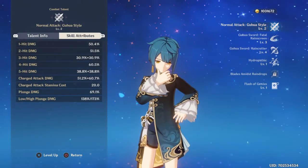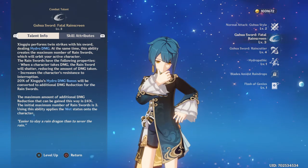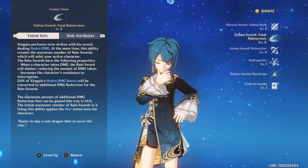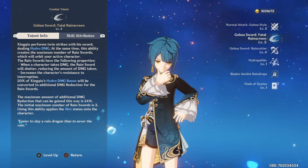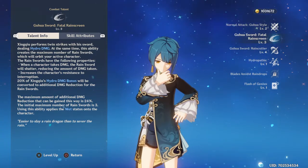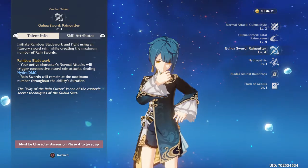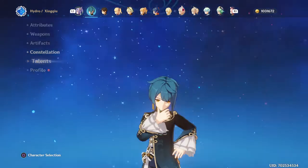Looking at talents, I decided to level up his elemental skill and elemental burst so he can deal a bit more hydro damage. But you don't really need to if you just want to use him for elemental reactions or to break a pyro Abyss Mage shield — the hydro element alone will do a big portion of the shield. Same goes for characters like Barbara: you can run them at talent level one and they'll deal the same amount of damage to a pyro shield as at level 90.